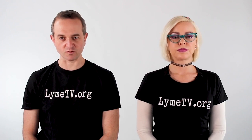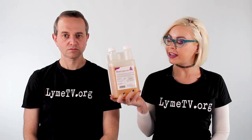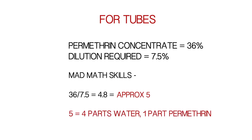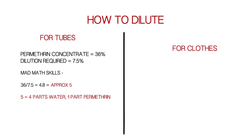Use 7.5% concentration for tick tubes and 0.5% for spraying permethrin on clothing — a much less intense concentration. You may need to follow the directions on your bottle for diluting correctly. Our bottle is at 36% concentrate. To dilute it for tick tubes: 36% divided by 7.5 equals approximately 5, so we use a ratio of 4 parts water to 1 part permethrin.